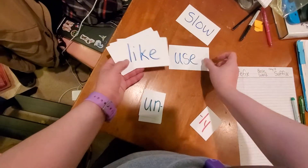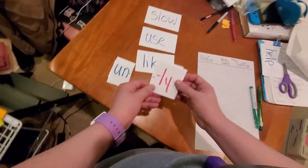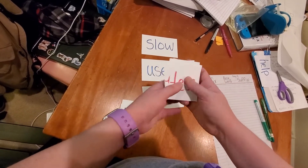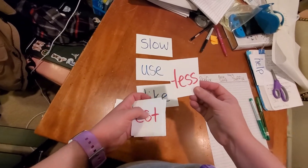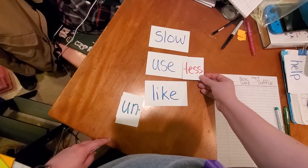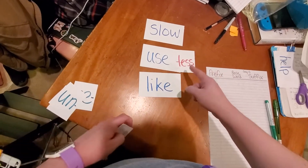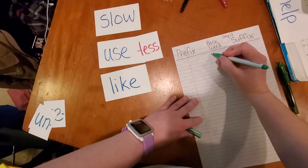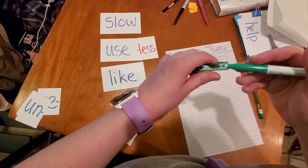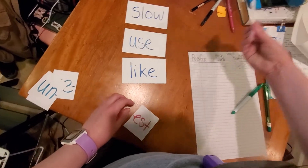I've got suffixes: 'less', 'ly', 'est', 'full', 'er'. Let's try putting them on a couple of words. 'Slow-less' — well, that doesn't make much sense. 'Use-less' — oh! Useless means that it's not able to be used, it doesn't have any use. That's a word, let's write it down. 'Like-less' — that doesn't make any sense. Okay, we got one word.